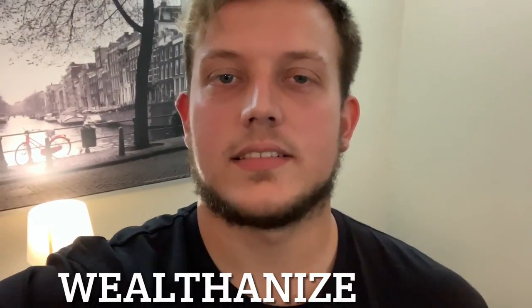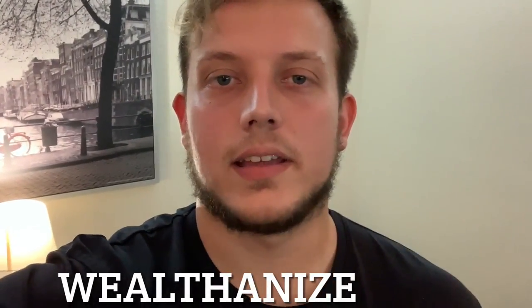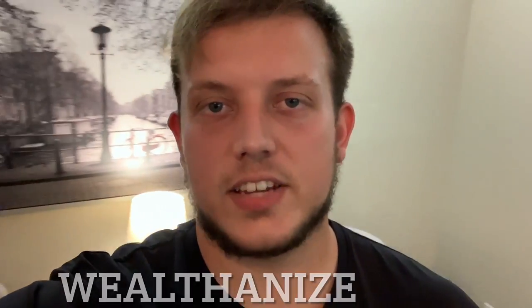Hi, welcome to Wealth and Eyes. Today I'm going to be discussing how I make money delivering groceries for Walmart. Stay tuned.